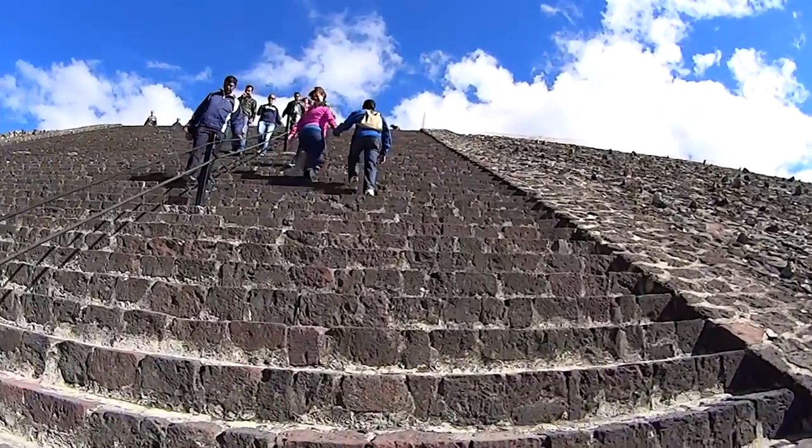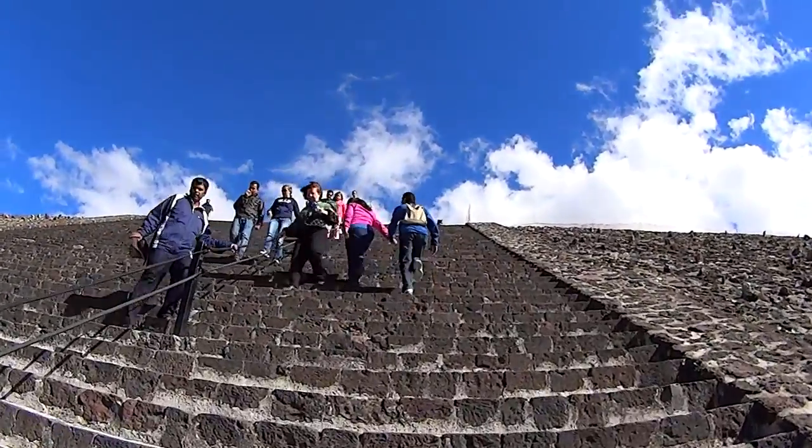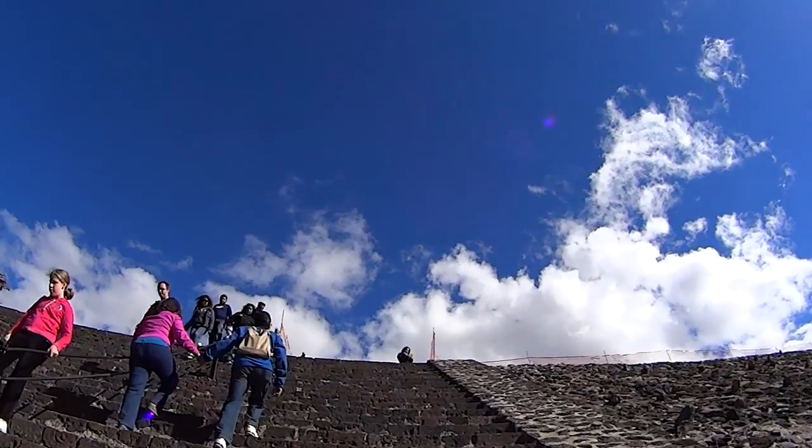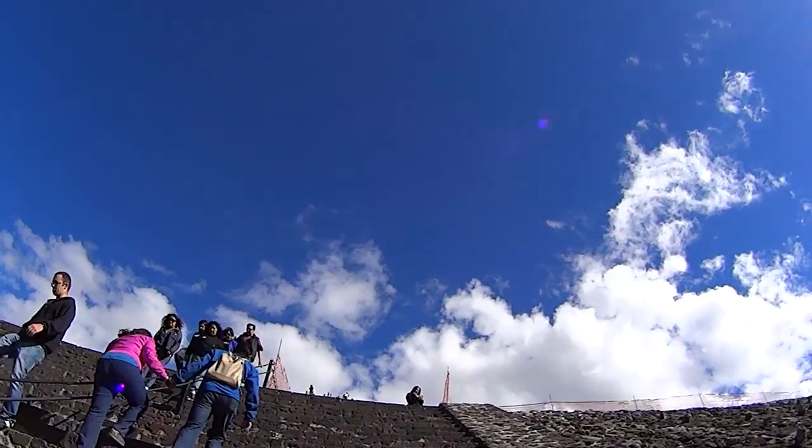Once I'm finished with this pyramid, there's another one I'm gonna climb. Might be really hungry. It's not as bad as people make it seem, although you do trip — you will eat shit.